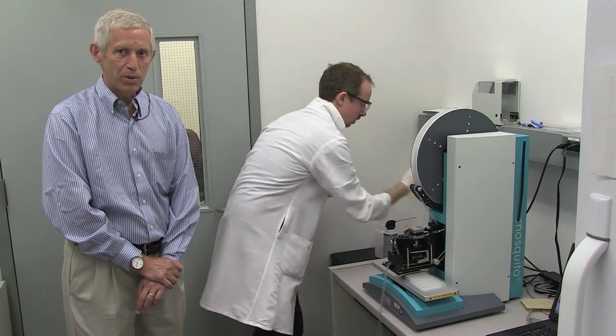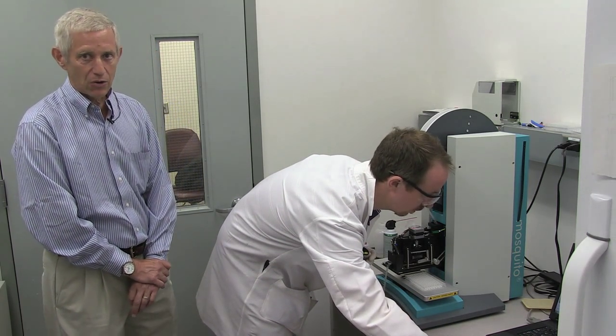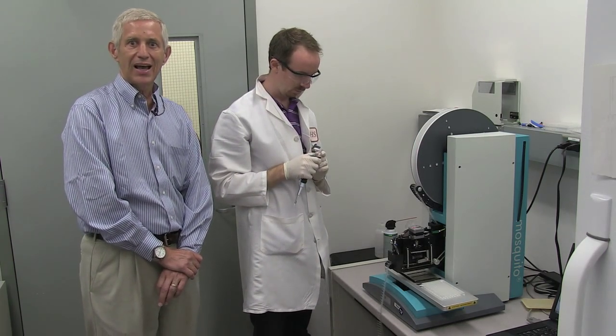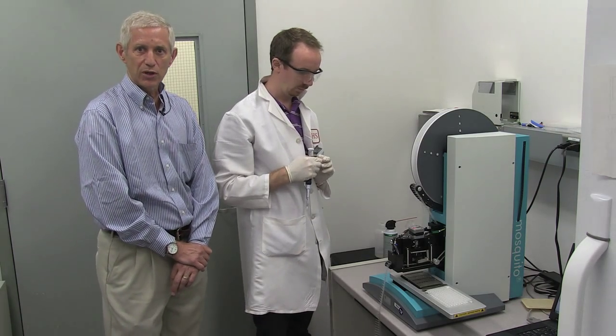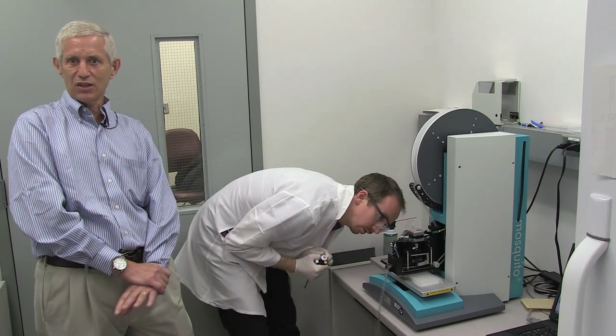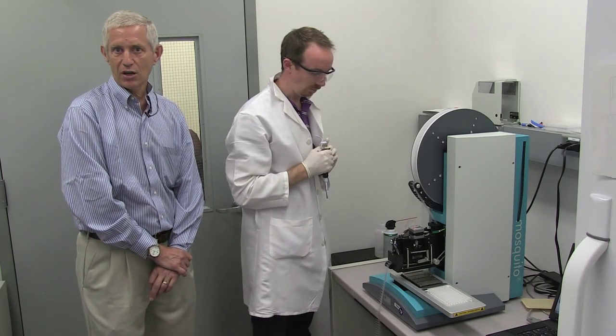This piece of equipment greatly increases our chances of success and greatly decreases the cost of that effort. What this robot is capable of doing is setting up a very large number of different conditions in an attempt to get a good enough crystal of a DNA polymerase to get the kind of information we need to understand why defects lead to things like cancer or other adverse health consequences.